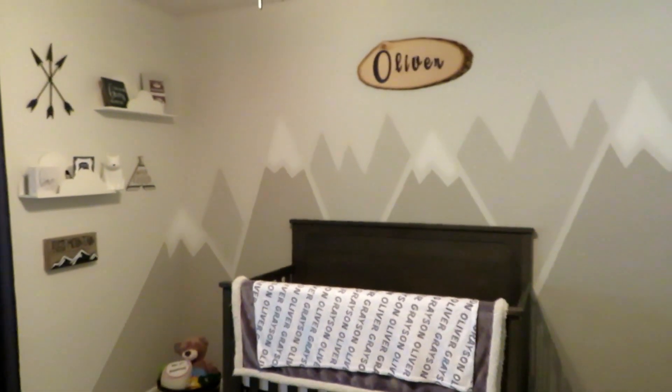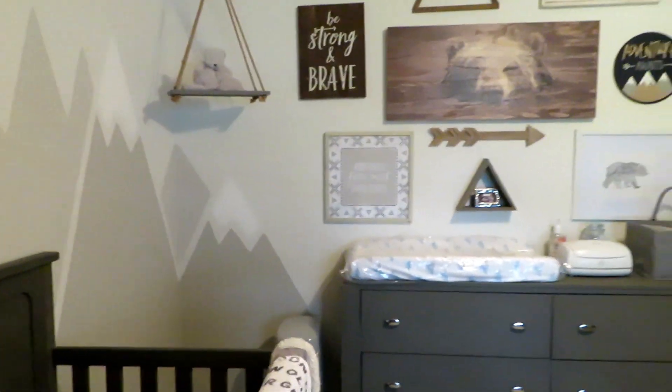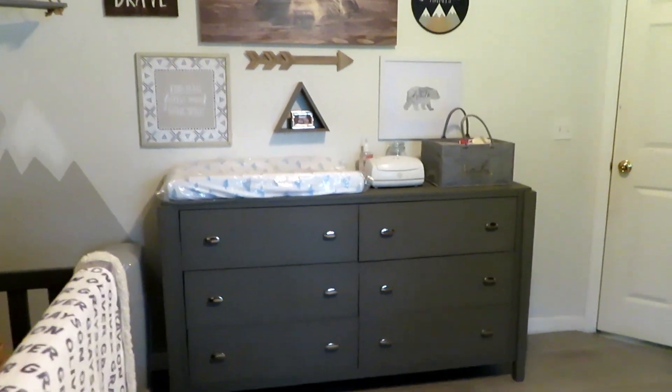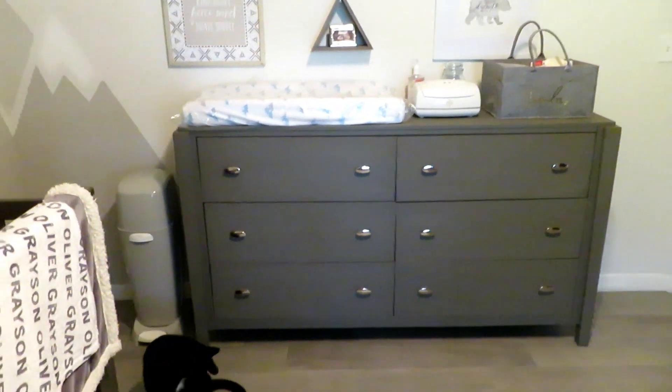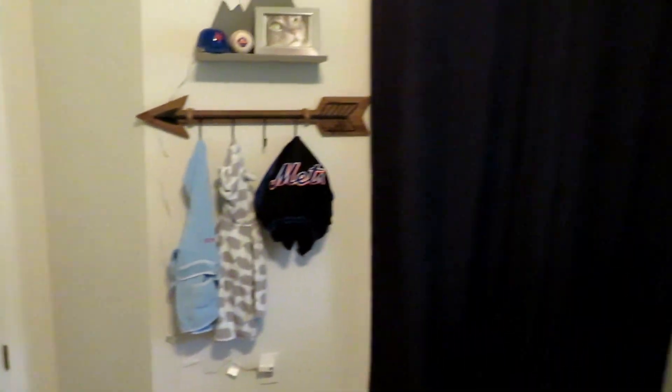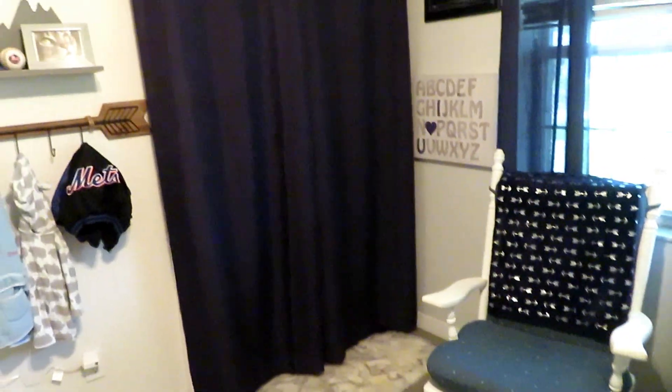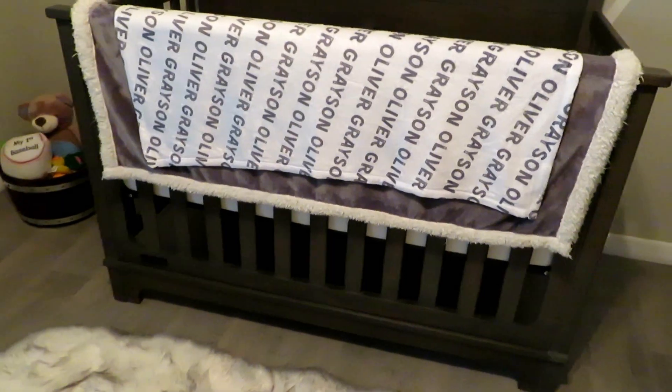His crib with the mountains. And then we got his gallery wall with his dresser, the changing station. And then on this side it's just going to be the rocking chair by the window and his closet. So here's his crib.